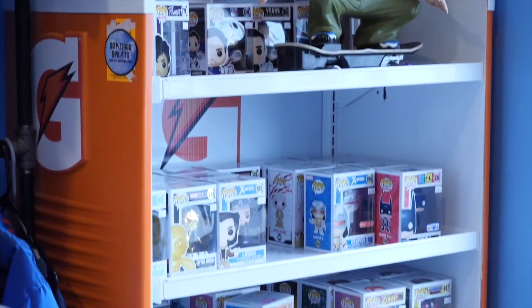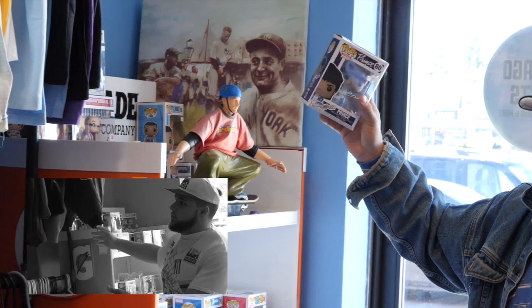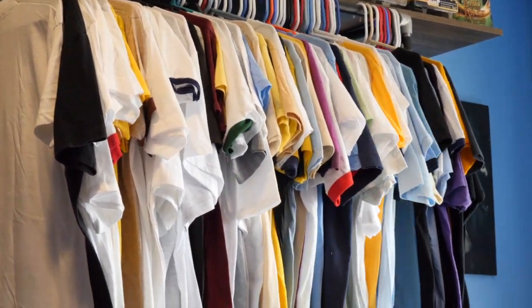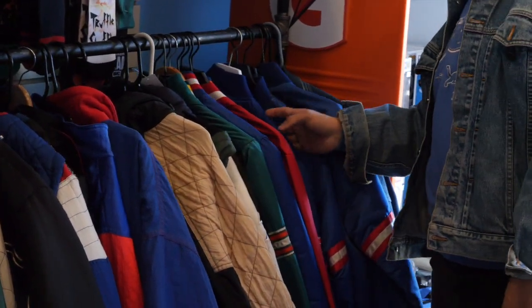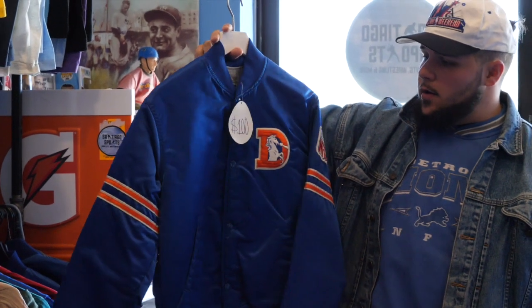We still have the Gatorade rack — one of my favorite pickups before we even opened. The Gatorade rack is full of Funko Pops. We got a nice little Prince right there. It's winter now, not summer, so we moved some of our deadstock New York graphic tees up here. I have a lot of great ones left. Down here we have the winter jackets. Let me pull one out — old Denver Broncos Starter satin jacket, $100, almost brand new. We have a lot of winter jackets in stock, so get your warm on.